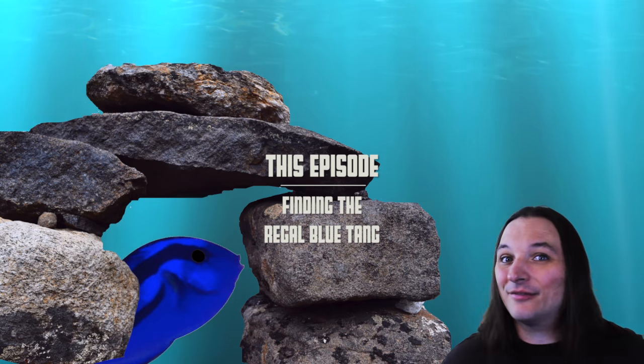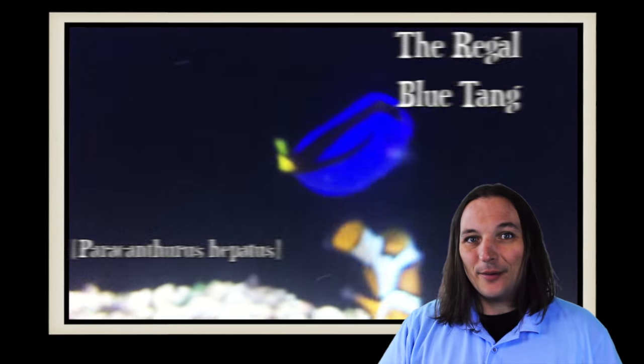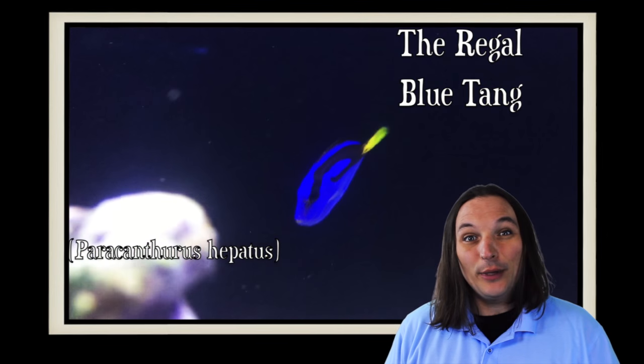Where are you? I've got to find this Regal Blue Tang. That's not possible, is it? Hey, this is Barry for Aquarium Outfitters and Fish Store, and welcome to Species Spotlight. Today we're going to be talking about the Regal Blue Tang.